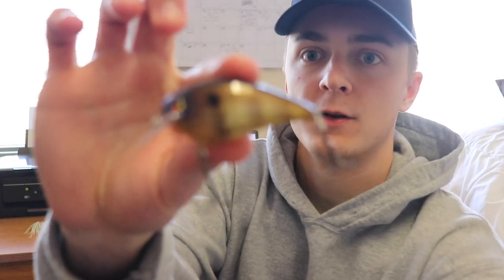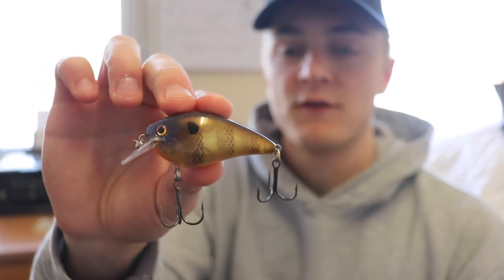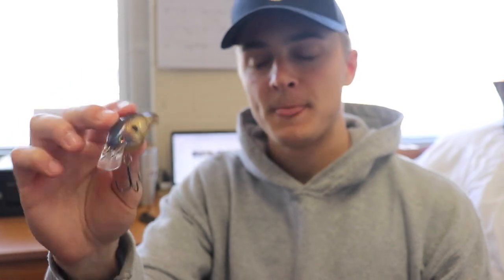So the first bait I want to mention is a squarebill — this is just a KVD 1.5 bluegill colored squarebill. You can use a shad pattern or a crawl pattern, but I picked the bluegill pattern because you're mostly going to be fishing shallow. The main forage that stays really shallow in the lakes I fish is a bluegill, so if you're fishing shallow and trying to cover water, a squarebill that imitates bluegill works great.